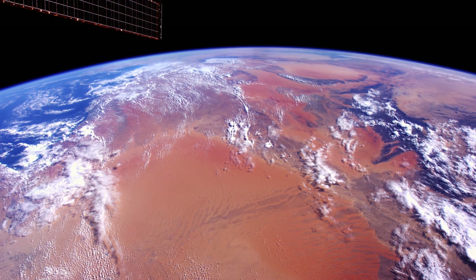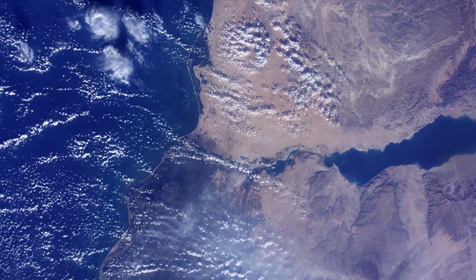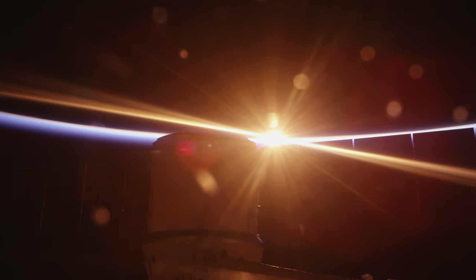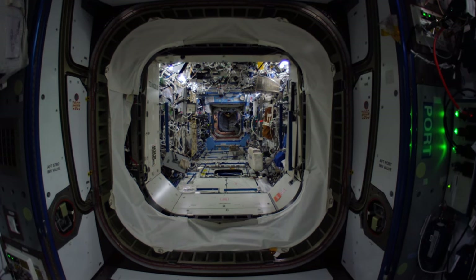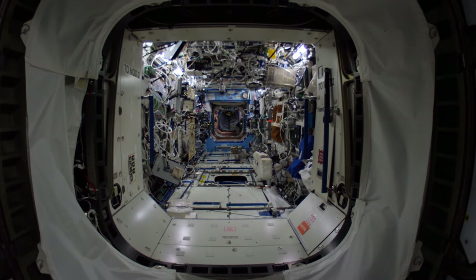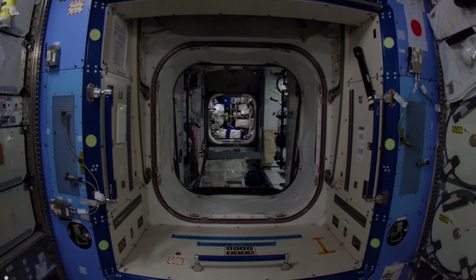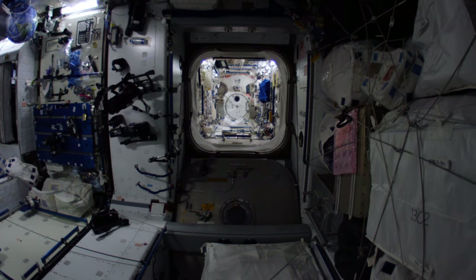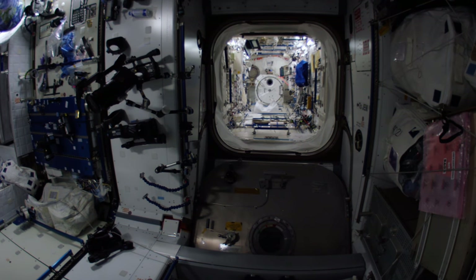Racing around the Earth at 25,000 kilometers per hour, the International Space Station was designed as the beginning of humanity's permanent move into space. Dating back to the first module launched in 1998, it is the largest collaborative engineering project in the history of mankind. The station is now fully in place — a sprawling structure the size of a football field, hosting a complex arrangement of modules and nodes, and a network of labs and living areas.